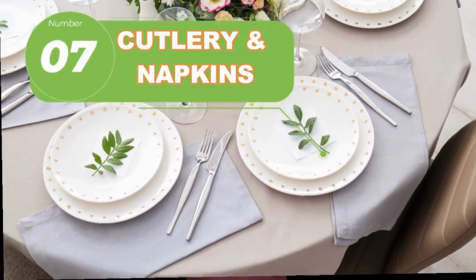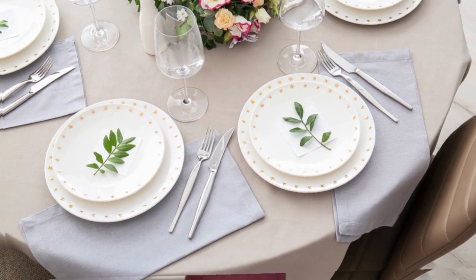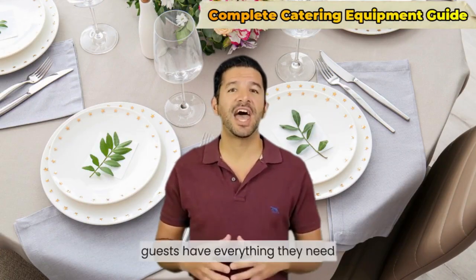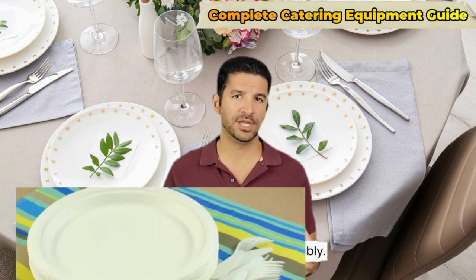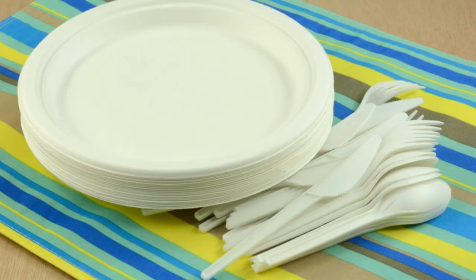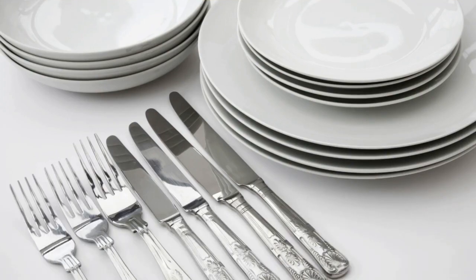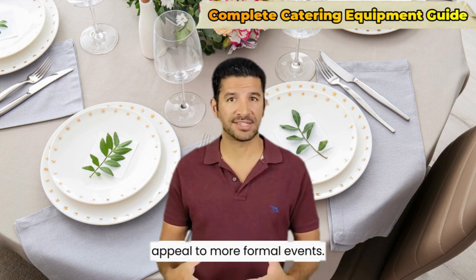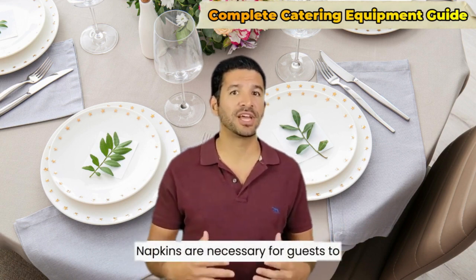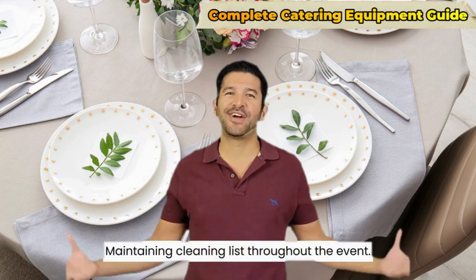Number seven: cutlery and napkins. Offering an ample supply of cutlery and napkins ensures guests have everything they need to enjoy the meal comfortably. Disposable cutlery saves time on cleanup, while reusable cutlery can enhance the presentation and appeal to more formal events. Napkins are necessary for guests to wipe their hands and mouths, maintaining cleanliness throughout the event.